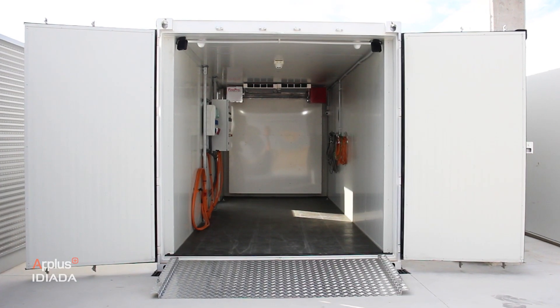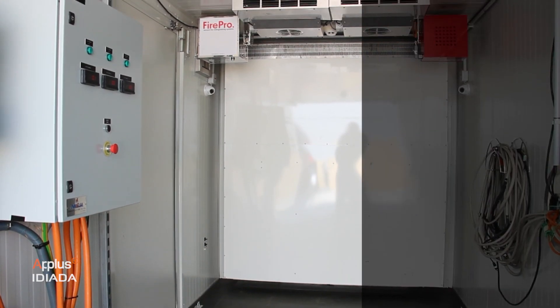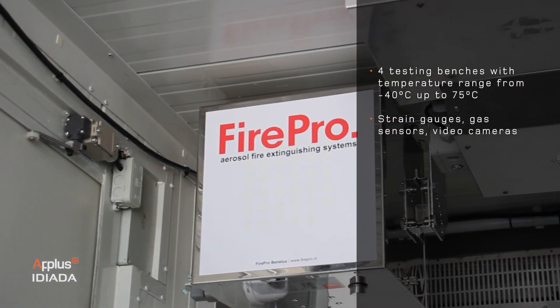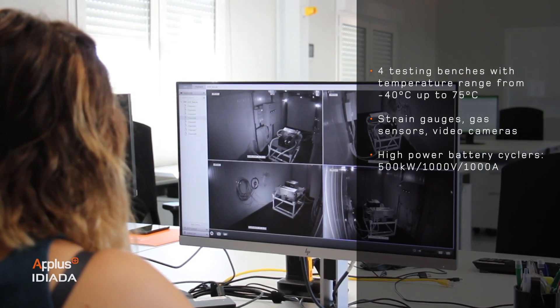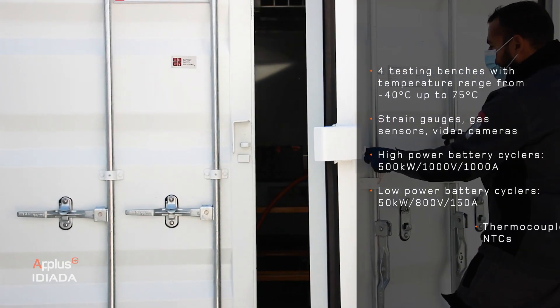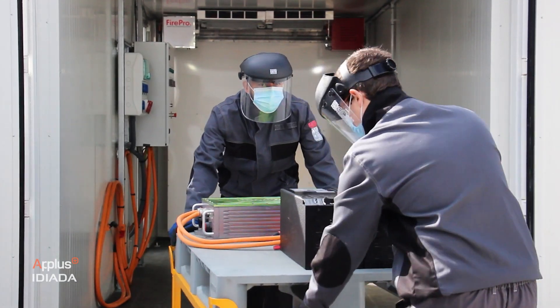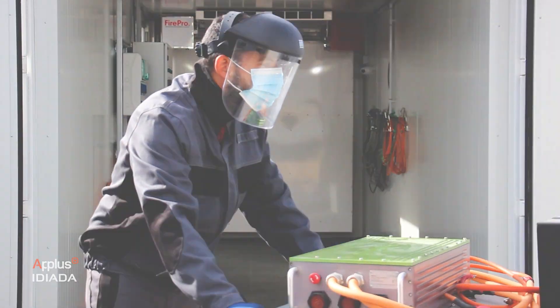Our battery system facilities include a battery lab fitted with four climatic chambers with a fire extinguishing mechanism, a control room provided with an advanced data acquisition system with more than 100 data channels, and a 2,000 square meter battery abuse testing area.